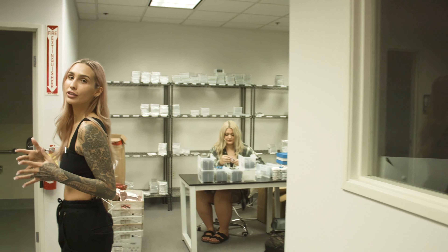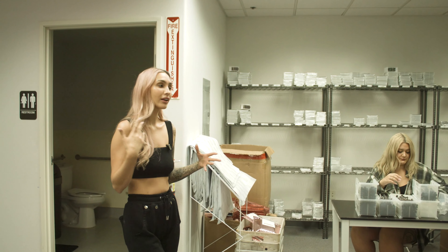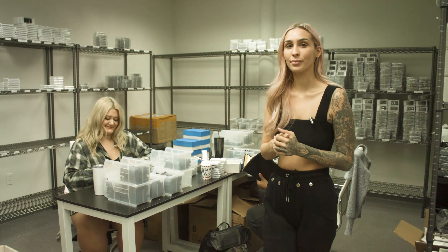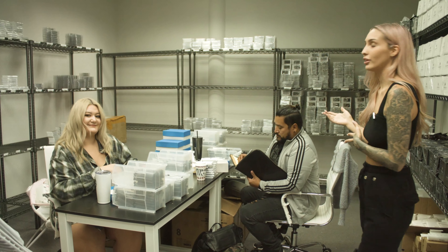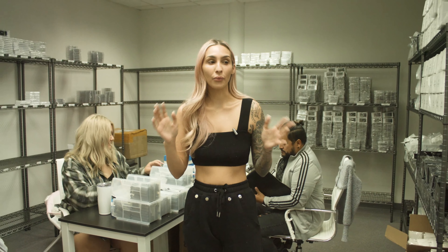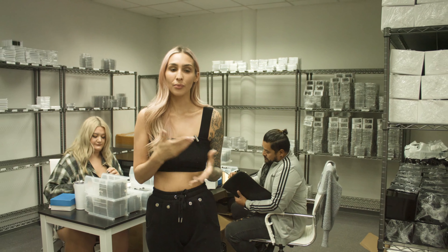Over here is truly where we do everything with Shop Lashes by Kins. We have our inventory, packaging — everything gets done here. This is Cassidy, she is my assistant and she really does everything for you guys. And this is Joseph, he is part of our marketing team and helps everything run smoothly here at Shop Lashes by Kins. We're going to jump into a private one-on-one training, so let's jump in.